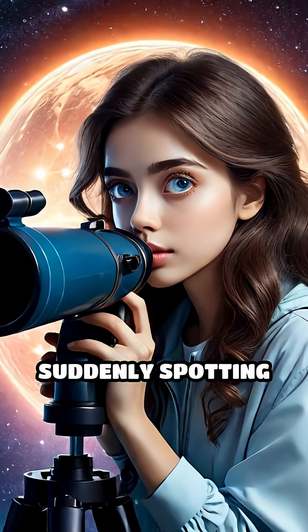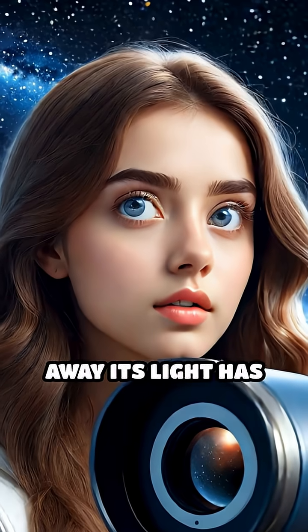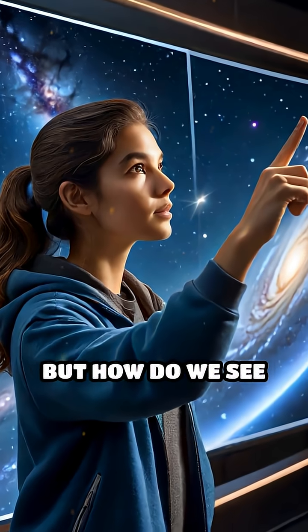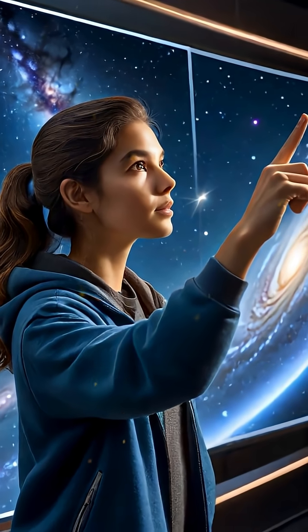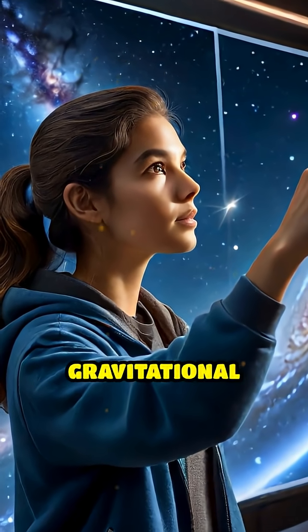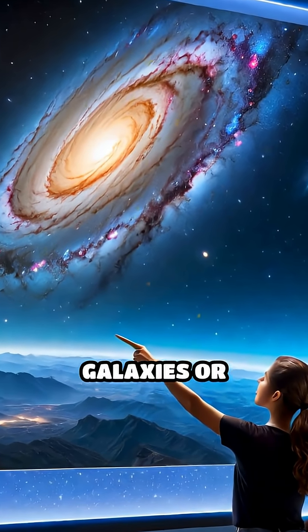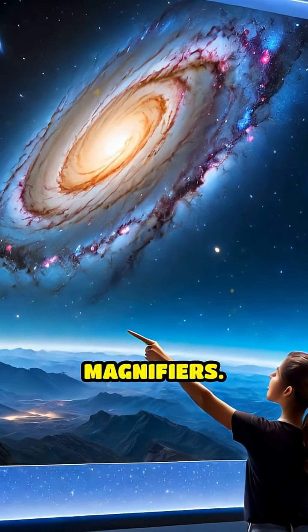Imagine peering across the universe and suddenly spotting a galaxy so far away its light has traveled billions of years to reach us. But how do we see such distant wonders? Enter gravitational lensing, a remarkable phenomenon where massive objects like galaxies or clusters act as cosmic magnifiers.